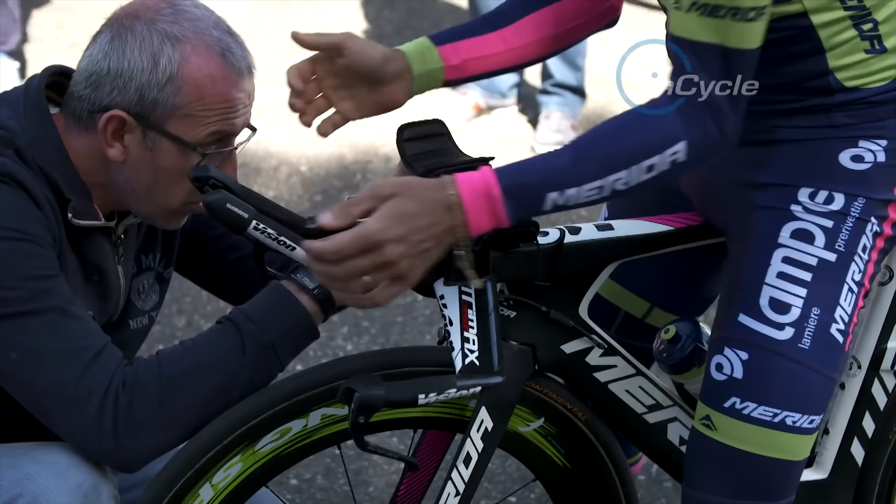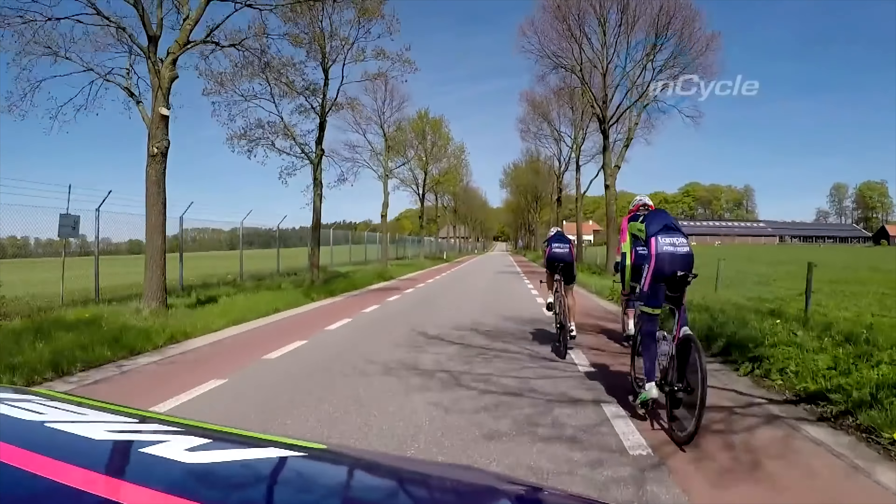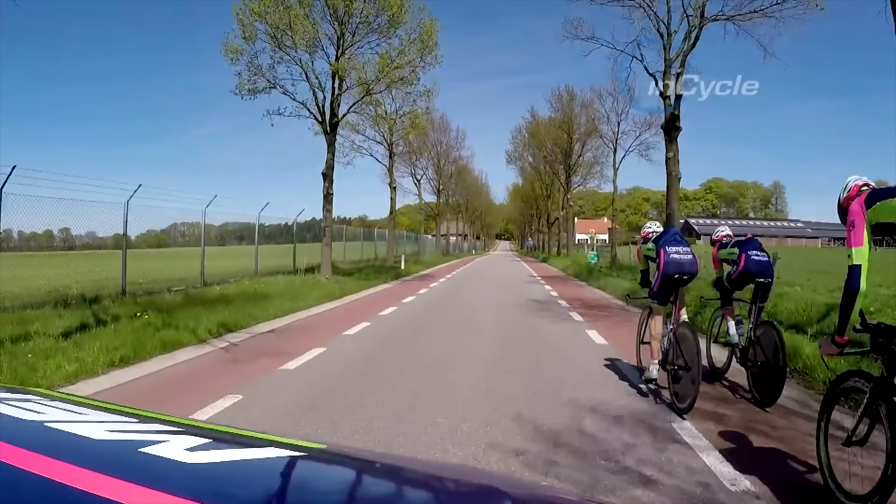We do a basic set-up first on rollers with some biomechanics, and for the leaders — the guys with real opportunities in the GC — or our specialists, we go to either indoor track analysis to modify the position, or we go to the wind tunnel to do intense testing.